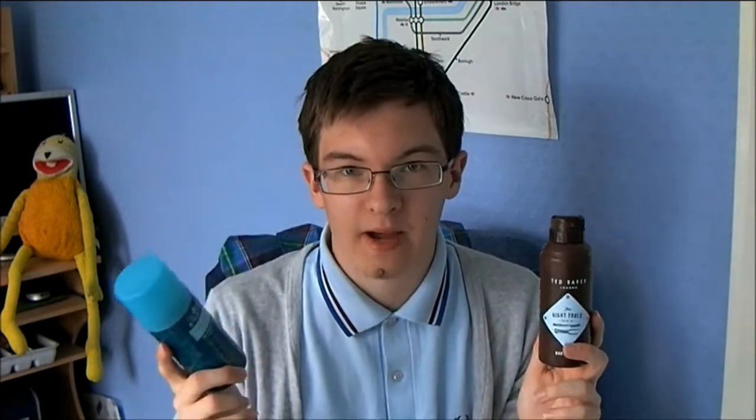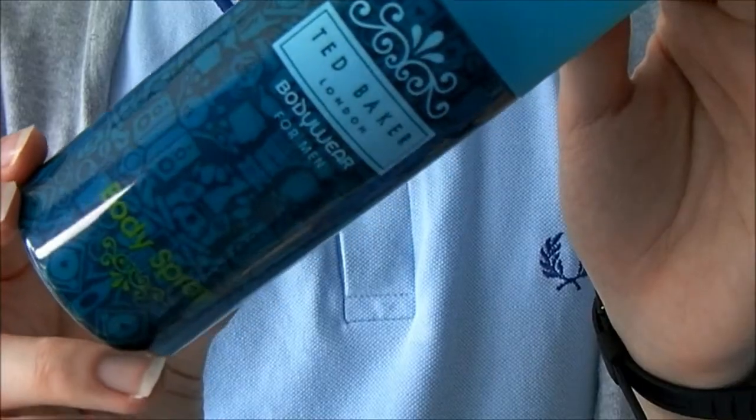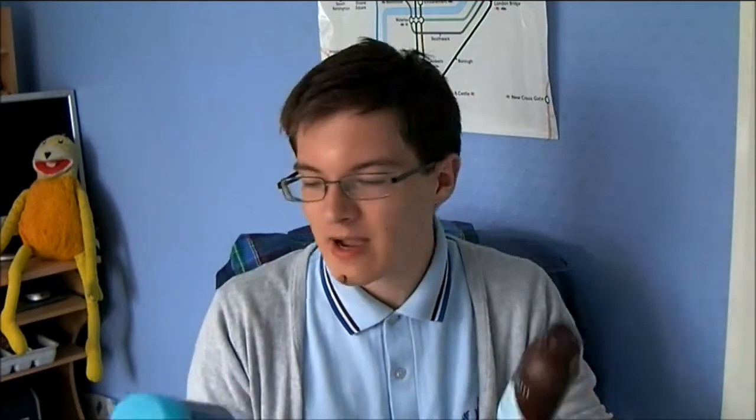Two other body sprays that are basically all gone are both from the Ted Baker line. I'm not sure if they do this exact line anymore, but they still do the Wright Tours line — I've seen it on the Boots website. I always get Ted Baker gift sets at Christmas from Boots. I prefer this smell over the other one; it's a bit more feminine. The other one smells chocolatey, maybe — I've mentioned it in my monthly favourites before.